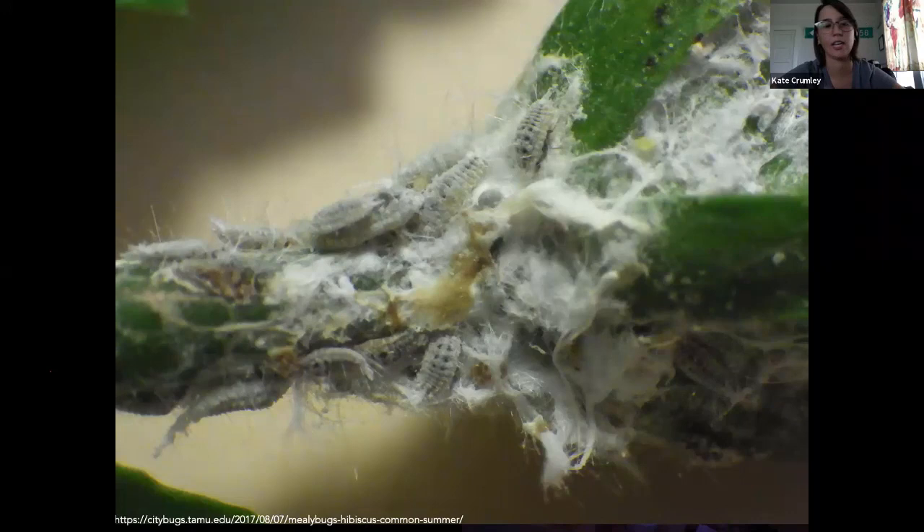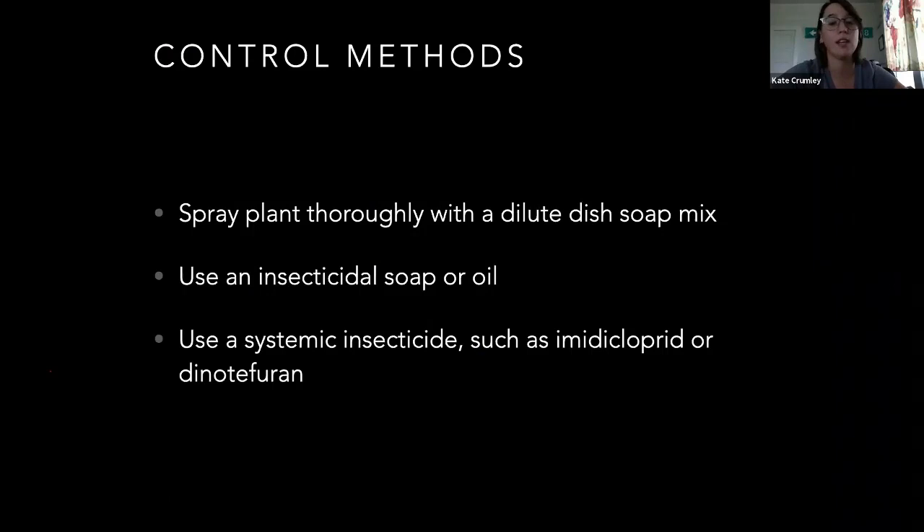Control methods: insecticidal soaps and oils, or just regular dish soap sprayed on this stuff, works really well on aphids and mealybugs — the smaller soft-bodied stuff that's plant feeding. Systemic insecticides also work very well, since they're feeding out of the plant. Imidacloprid and dinotefuran are both neonicotinoids — something that's going to be in the plant. Make sure you check the label and see what your harvest intervals are. But the insecticidal soaps or oils work very well on these just because they're pretty sensitive. You have to get good coverage though — if you don't get it on them, it's not going to work.